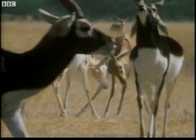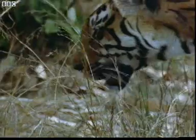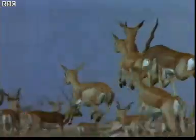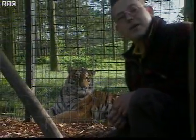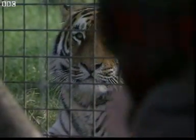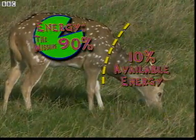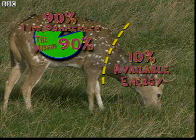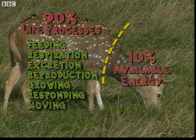Animals use energy all the time for living and responding to what's going on around them. And when it comes to surviving, they really have to move. So finally: responding and moving. The tiger needs that energy, even if it is just 10% of what the deer had. So there's the available 10% of the energy, and the missing 90% goes on the life processes — the things that living is all about for all animals.